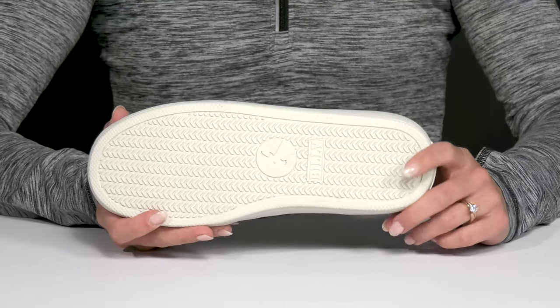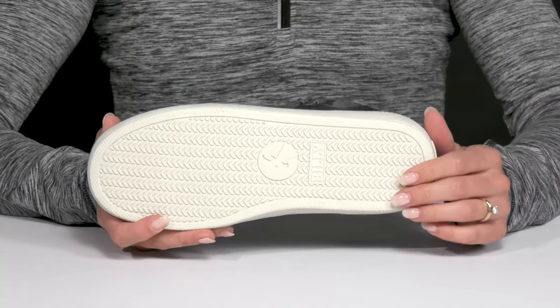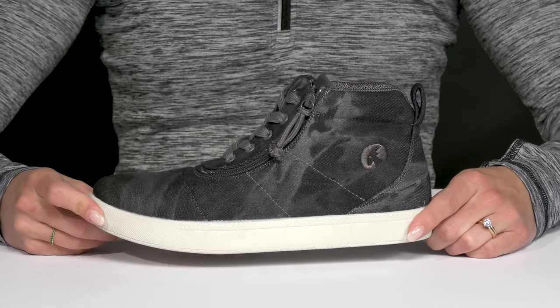They also have this thermoplastic rubber outsole. It is going to offer some grip and traction so your kiddo can feel confident wearing these guys.